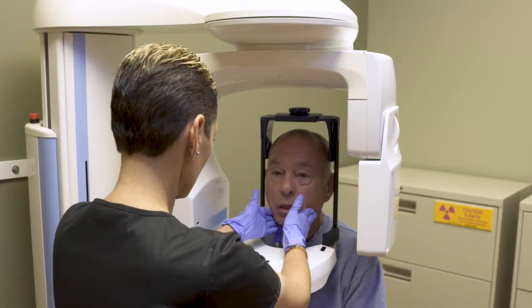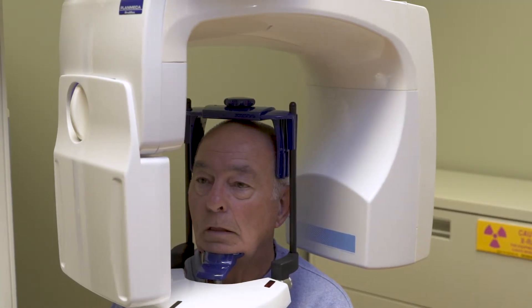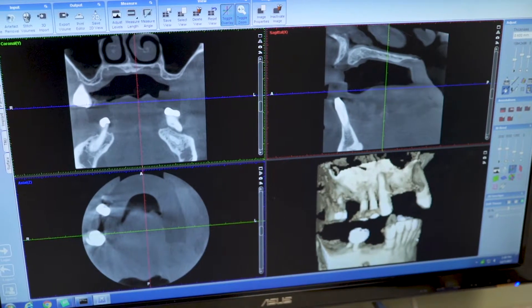Implant supported dentures are an awesome alternative for those people. What we do is we basically have you come into the office, we do an examination and we sit down and discuss your issues. We then come up with a solution to make it to where you can put your dentures in — they're going to snap to something, be very secure, and you're going to have a secure smile.